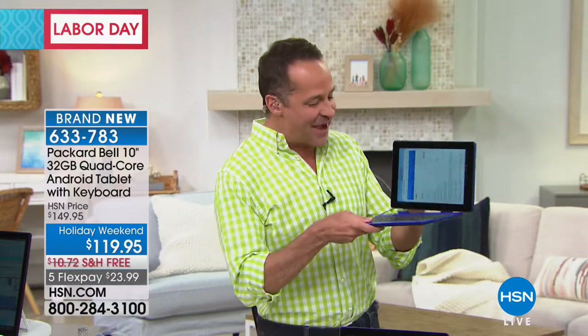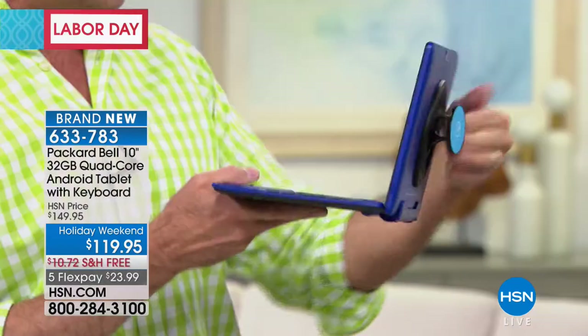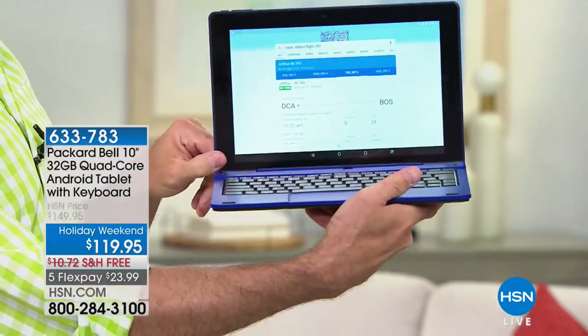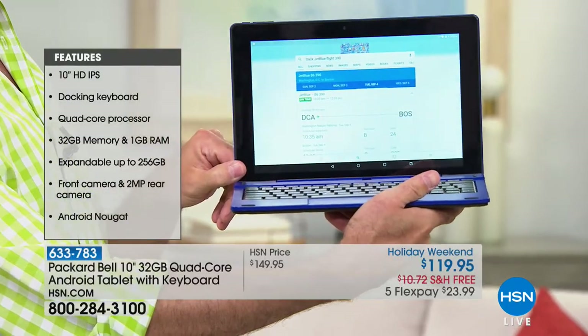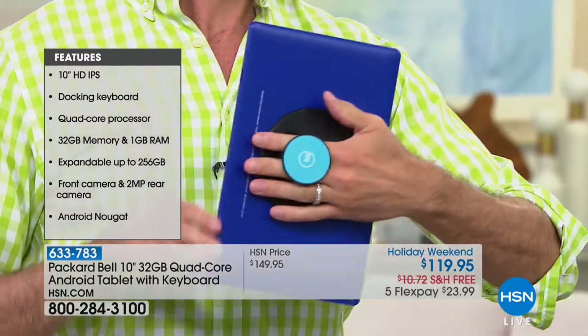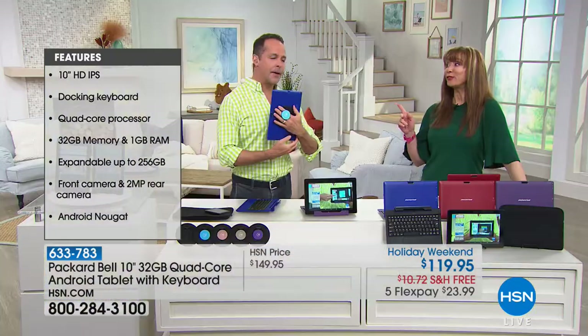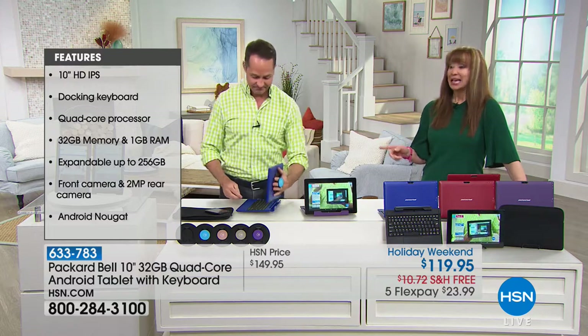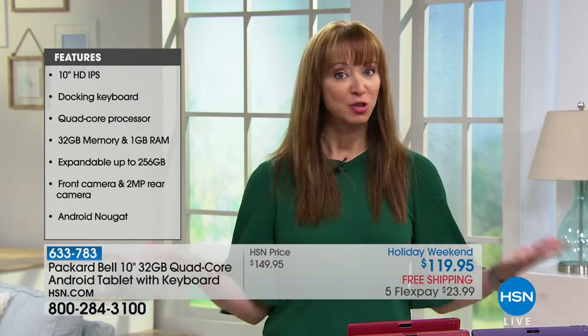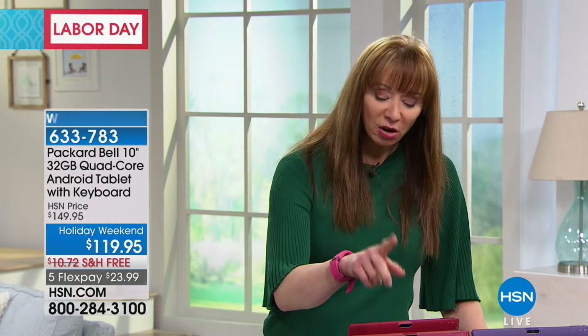It's a tablet by day, but when you need to work, it's as simple as popping this onto the docking station — your full quad-core 10-inch touchscreen computer. Products in this category, the flex pay alone might be $119 elsewhere. This really is an opportunistic buy, and the best way to know how much you're going to love and use it is to get it home. Take it for a 30-day test drive.